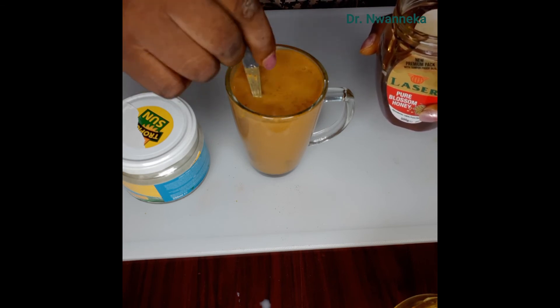We'll be adding our sweetener — one tablespoon of honey. This is so good — the honey, the coconut milk — wow! I'd like you to try this drink and tell me how it tastes. It's lovely; the cinnamon made it taste so lovely, and the honey and coconut oil — wow!